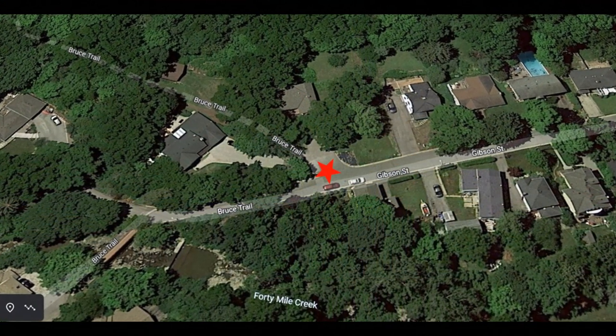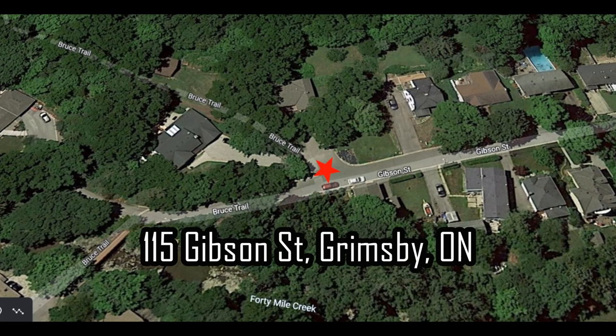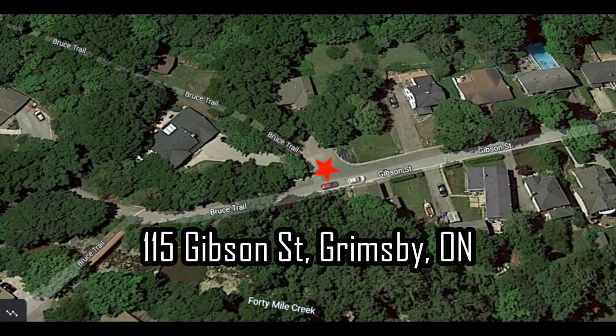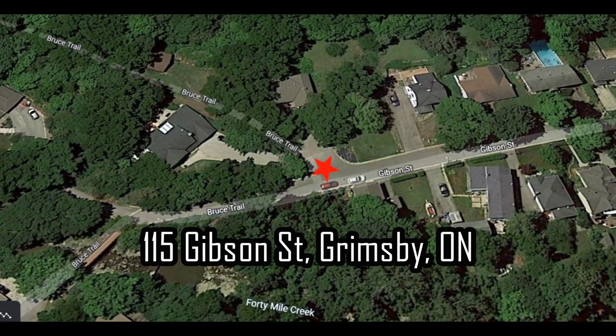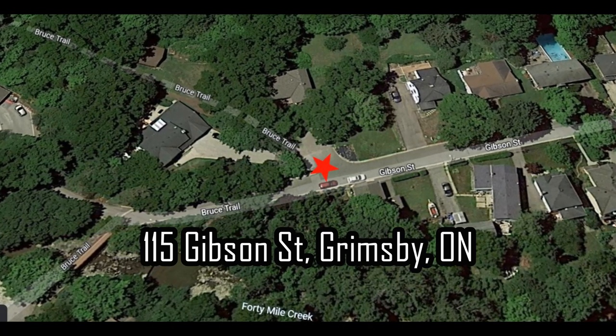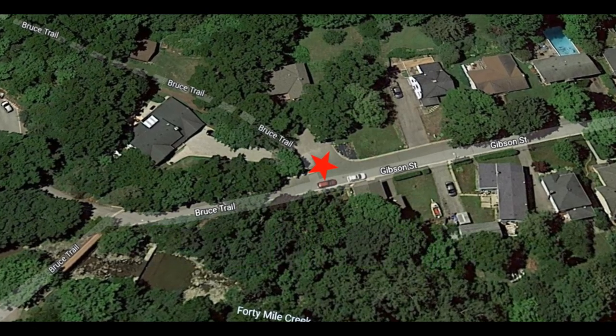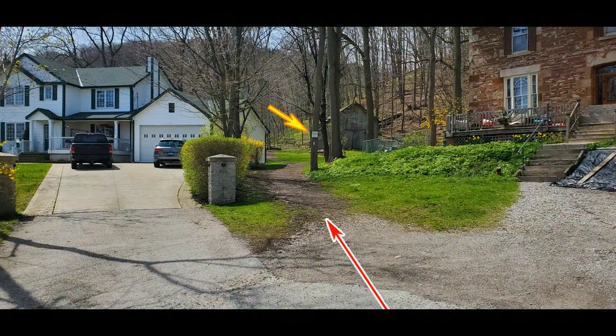I thought it would be a good idea to provide a little map, and that little red star and address will help you find where the trailhead is, because it is actually very hard to find if you don't know the area. The first time I was trying to find it I had a hard time, so if you follow that address and the instructions you'll have no problem finding it.